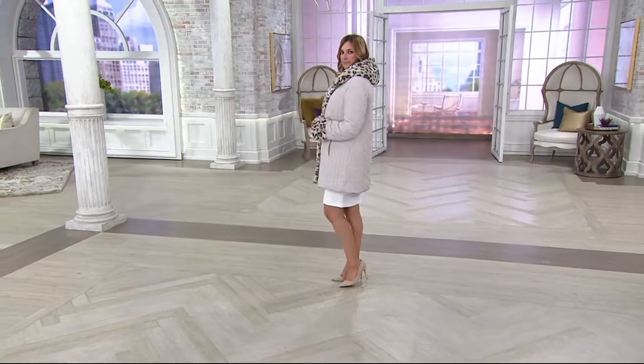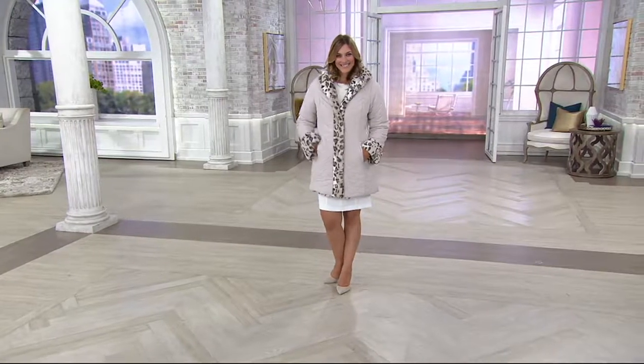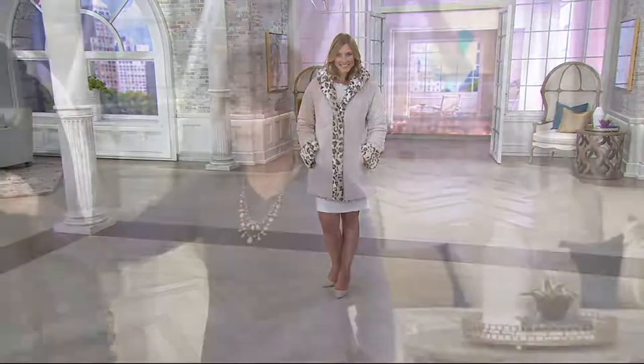The coat that's coming up in a moment doesn't look anything like this one — it is completely different. You might not realize that we have a total of three channels: we have this, which is our main channel, we have QVC2, and a channel that is all about makeup and beauty called Beauty IQ.